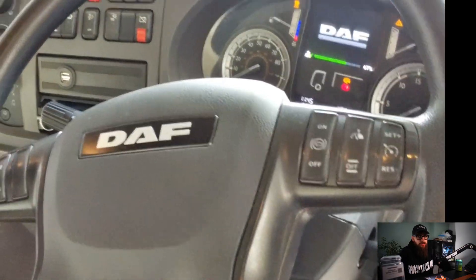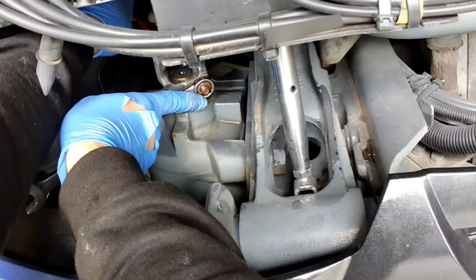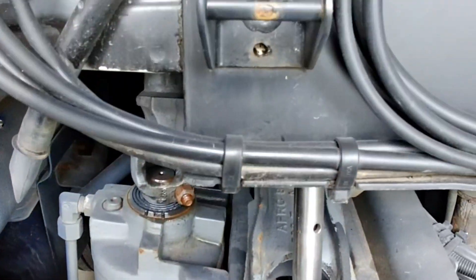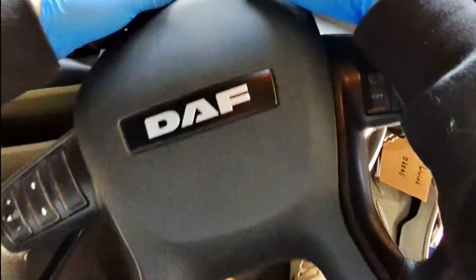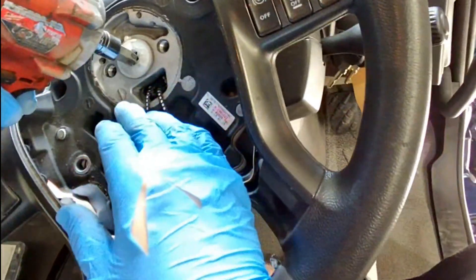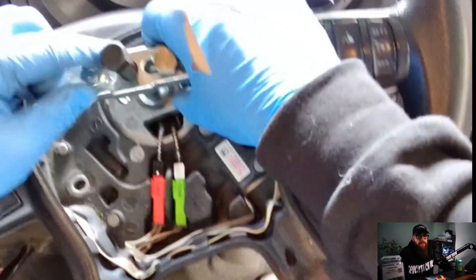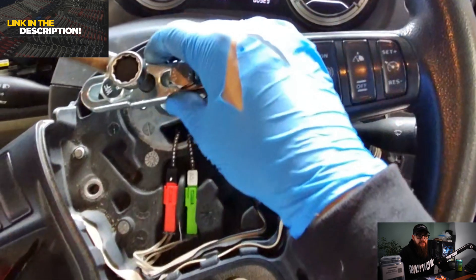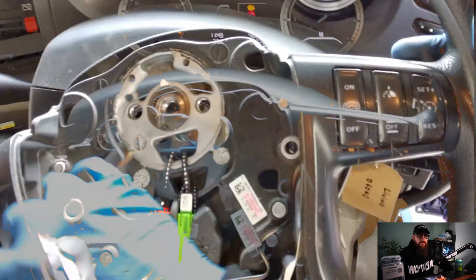I'm going to move on to the steering wheel next as it's nowhere near straight. With my Truck Tech UK steering wheel remover kit — I'll leave a link in the description — I can get this steering wheel pulled off and adjusted to the straight-ahead position to match our steering angle sensor and our correctly set steering box.